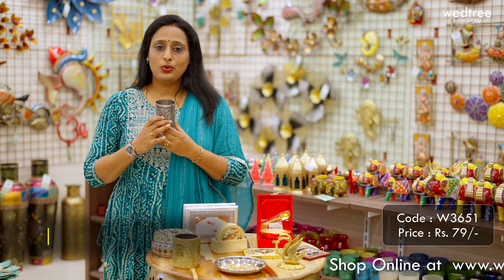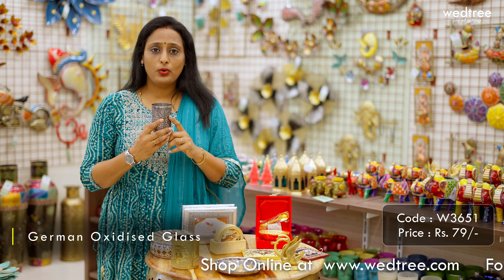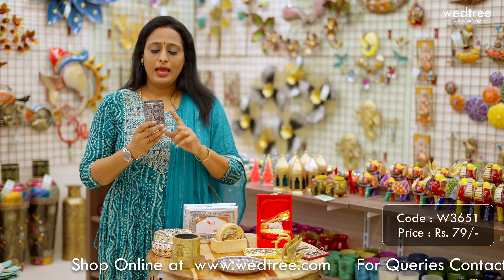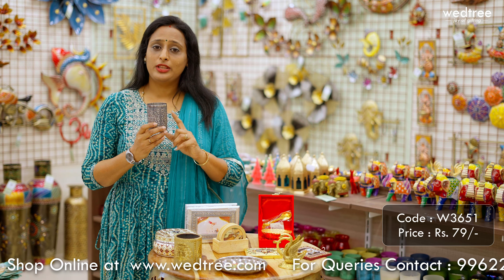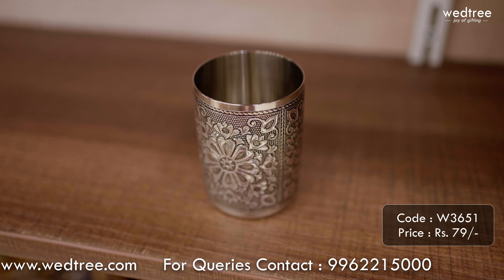Next, let me show you our Meenakari silver oxidized glass that comes with floral engraving all throughout. This is trending a lot right now and people like this one for its finish and utility value. This particular one is priced at ₹79.